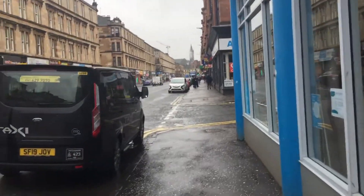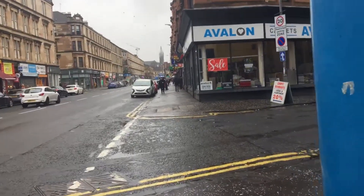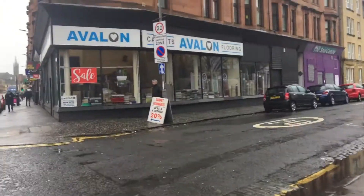Continuing along Dumbarton Road, you can see all these tenement buildings — they're all original ones. Anderson Street.